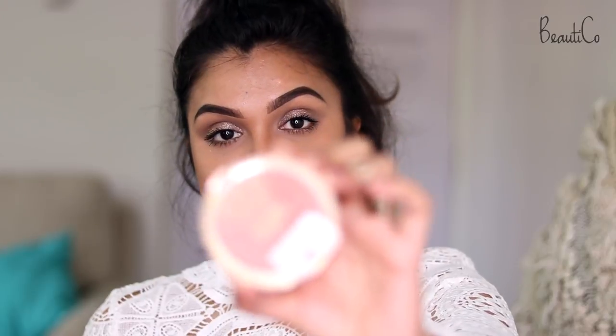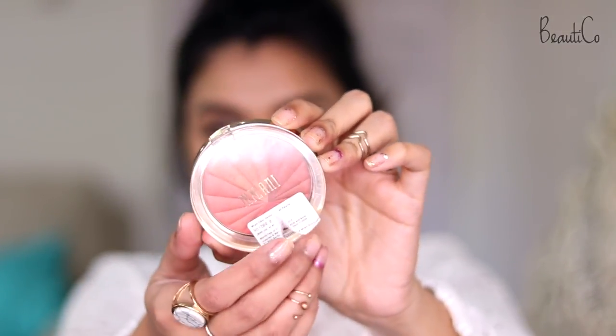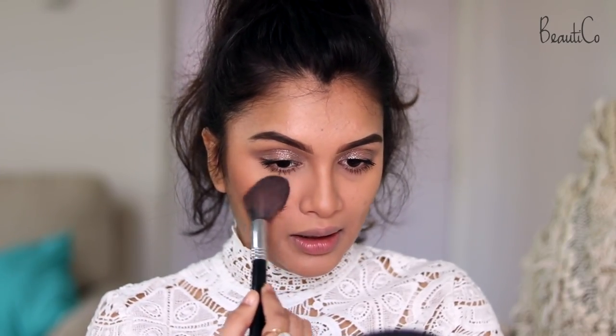Obviously I'm going to add lots of blush, because that's how you're going to look healthy. For that I'm just using my Milani Color Harmony Blush Palette in the shade Coral Beams — it's a beautiful coral blush with a little bit of sheen to it.